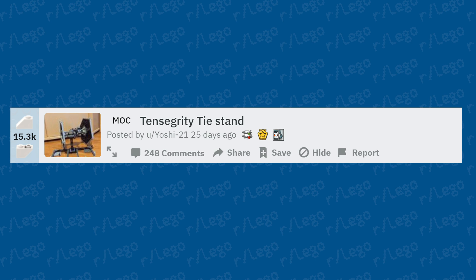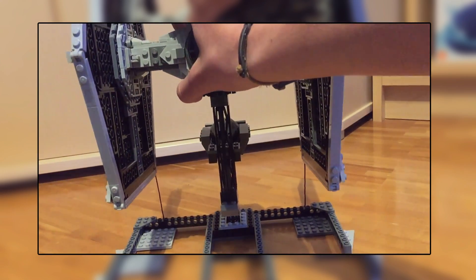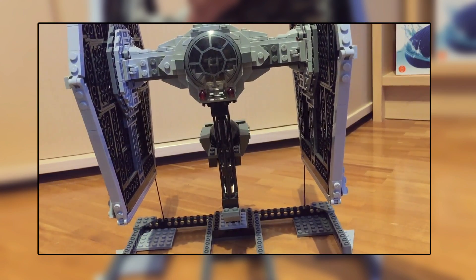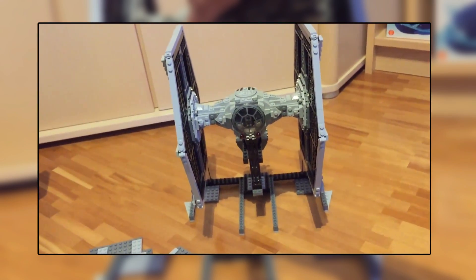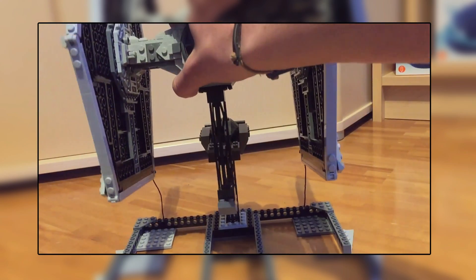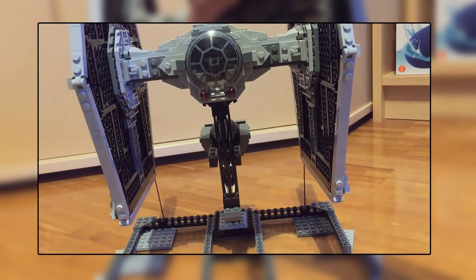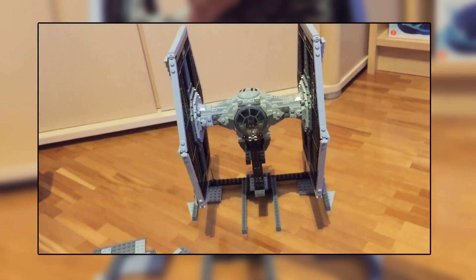Moving on to a tensegrity TIE Fighter stand — it looks like they used a LEGO Star Wars TIE Fighter and created it using this anti-gravity levitating technique. That looks really cool. This is the sort of tensegrity build I really like because it's accurate — a TIE Fighter should be flying through the air, and this is as close as you're going to get to that.